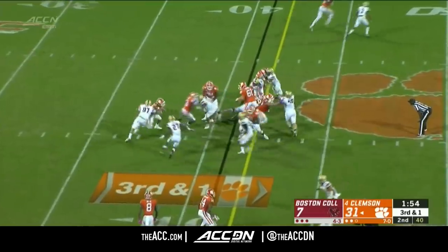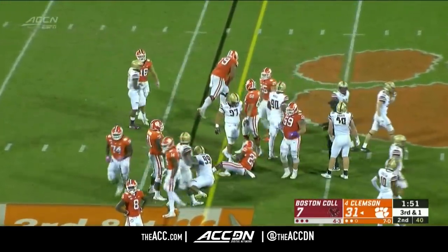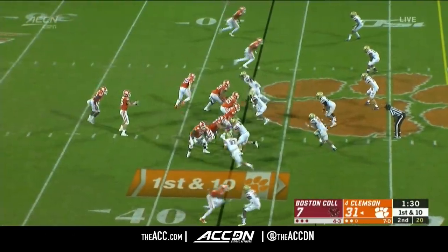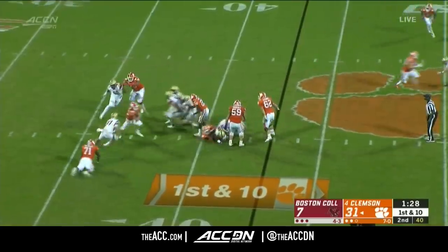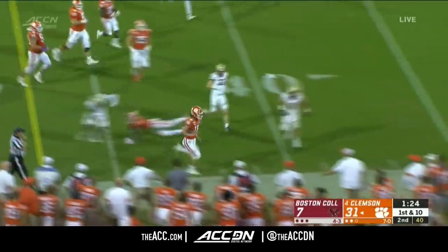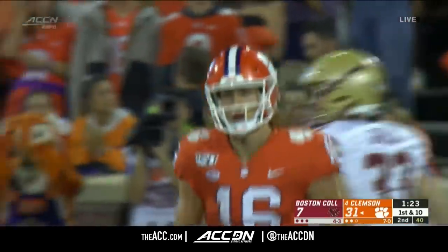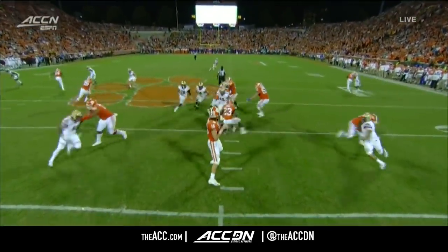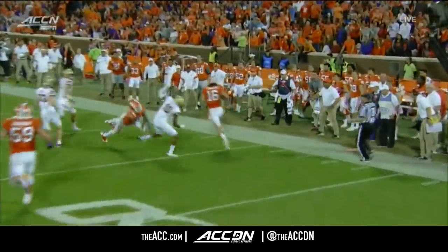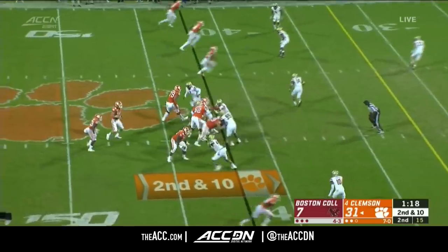Third down and one for the Tigers. Dixon with the carry — goes straight ahead. Lawrence wants to throw, getting away from the pressure, running for that sideline as he has done so effectively tonight. He's already been complimented as a passer inside the pocket — look at the strength by Trevor Lawrence as a defensive lineman tries to wrap his arm around the 6'6" sophomore.